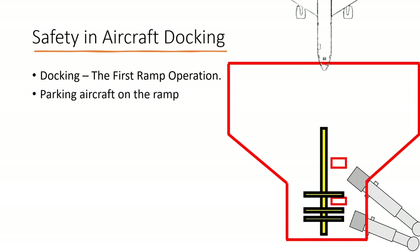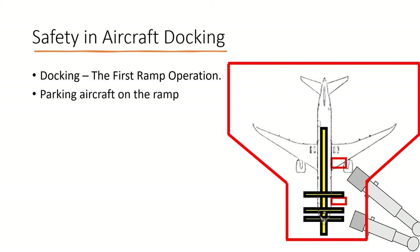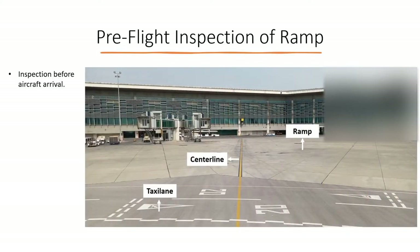Aircraft docking is simply the parking of the aircraft on the ramp. There are many prerequisites and safety checks performed before the docking procedure is initiated. As soon as the ETA of the arriving aircraft is passed onto the airport staff by the air traffic controller, ramp agents carry out a thorough pre-flight inspection of the ramp. This inspection covers the entire centerline from the aircraft stop bar to the taxi lane.